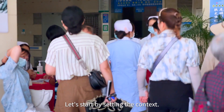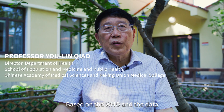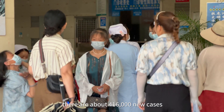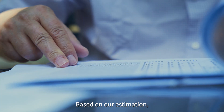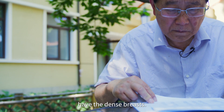Professor Chao, it's great to meet you. Let's start by studying the context. How many women in China are diagnosed with breast cancer every year? Based on WHO data and global estimates, there are about 416,000 new cases each year in China. Based on our estimation, over 60% of those cases have dense breasts.